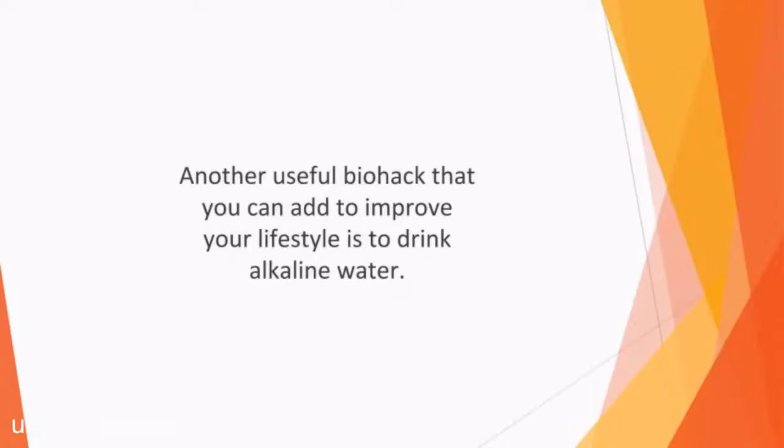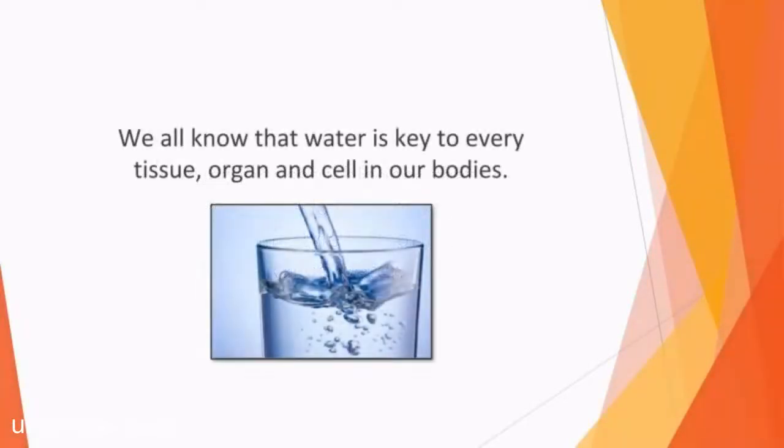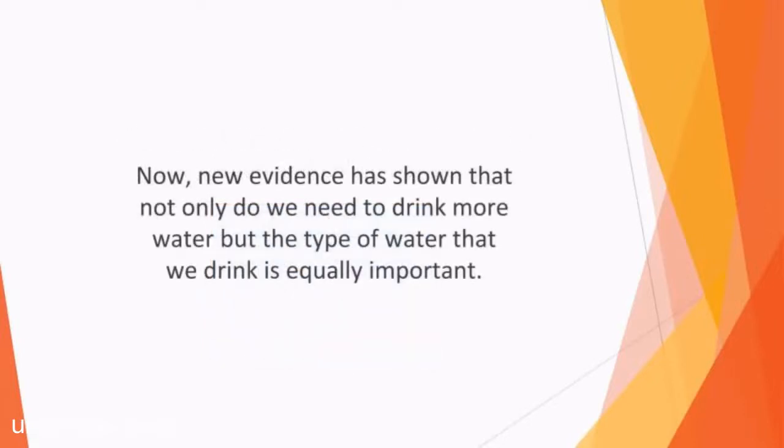In this video, we'll talk about drinking alkaline water. Another useful biohack that can improve your lifestyle is to drink alkaline water. This is one of the latest discoveries in the health and wellness sector, and it's something that can easily be implemented in your life. We all know that water is key to every tissue, organ, and cell in our bodies. However, many of us fail to stay as hydrated as we should. New evidence has shown that not only do we need to drink more water, but the type of water that we drink is equally important.